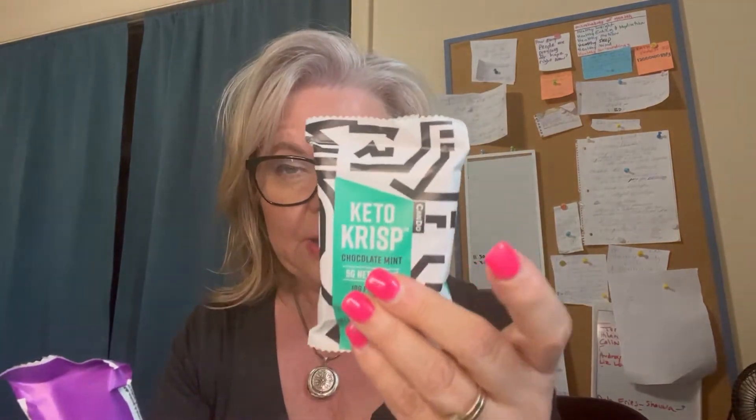This one is gluten-free, which is something to consider. Whenever I look at bars, I always think: what is their bonus? What sets them apart from the rest?